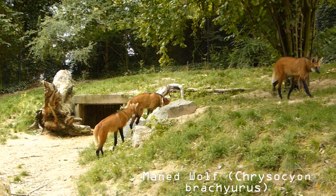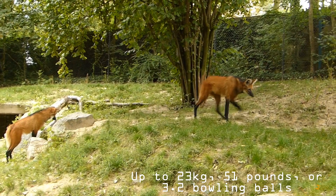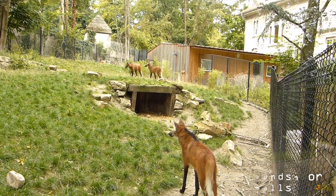Chrysocyon brachyurus is a stunning animal — the largest of all South American canines. It stands almost one meter tall at the shoulder and has a long, woven red coat. Head and body length ranges from 1,245 to 1,320 millimeters and tail length from 280 to 405 millimeters.